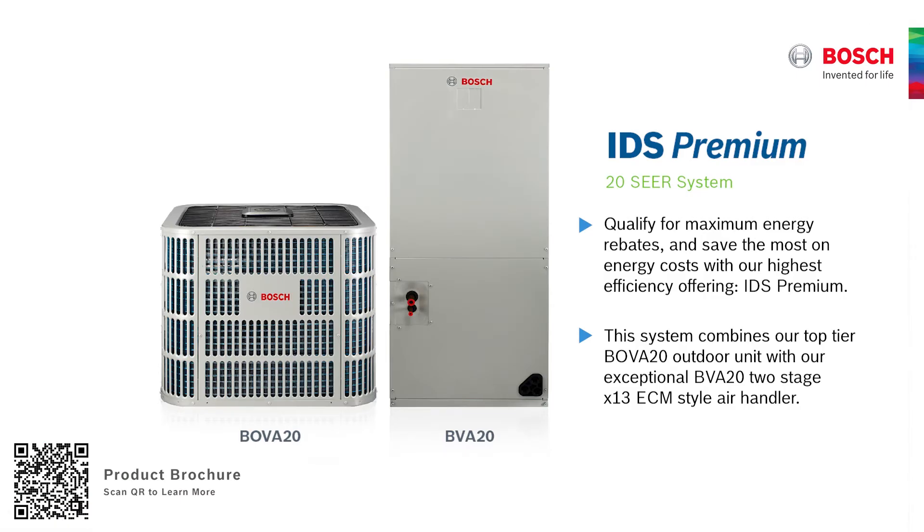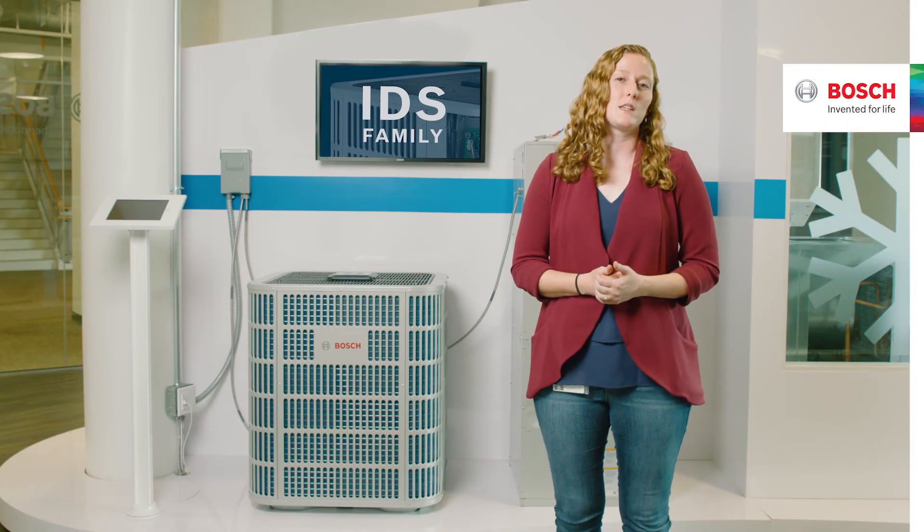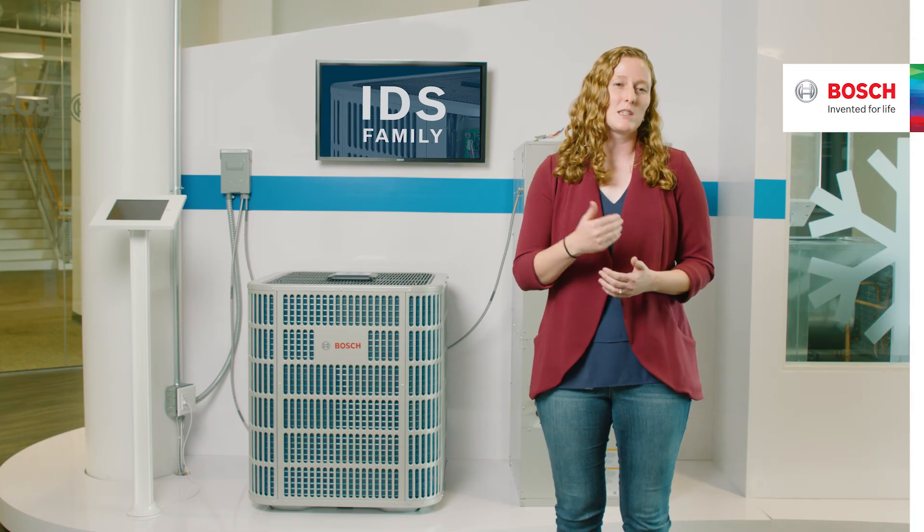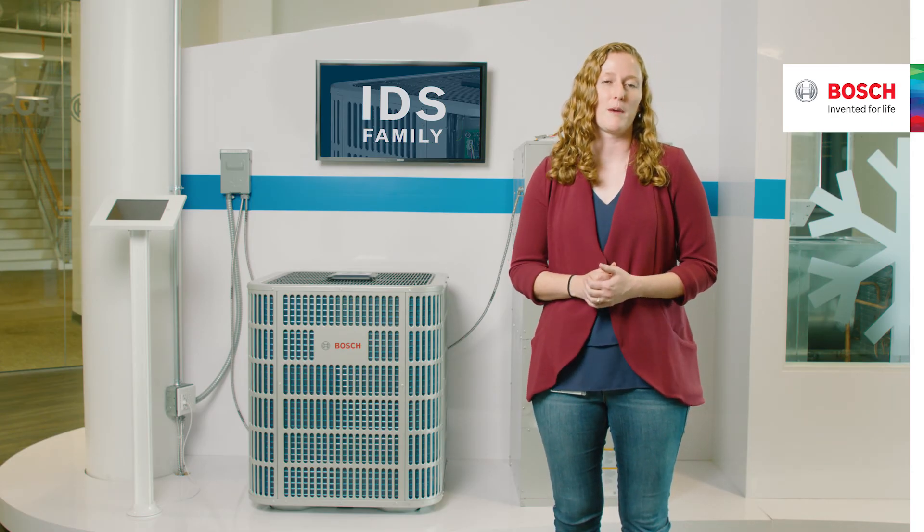In terms of product development at Bosch, at the forefront of decisions that we make, it's always: how can we be green? How can we be environmentally friendly? Our inverter ducted heat pumps are some of the most efficient on the market, and as we continue to develop products, we'll always have that in the forefront of our minds.